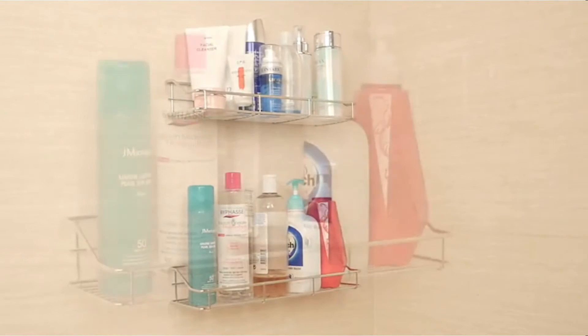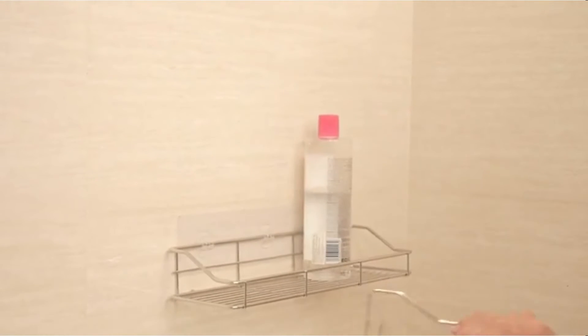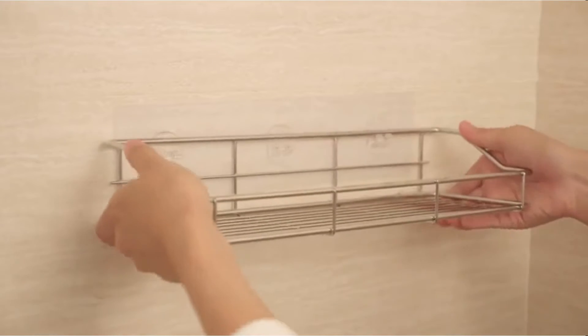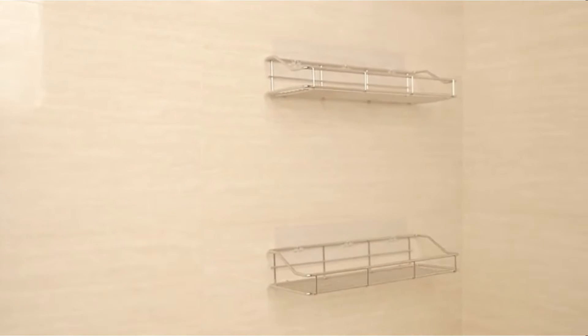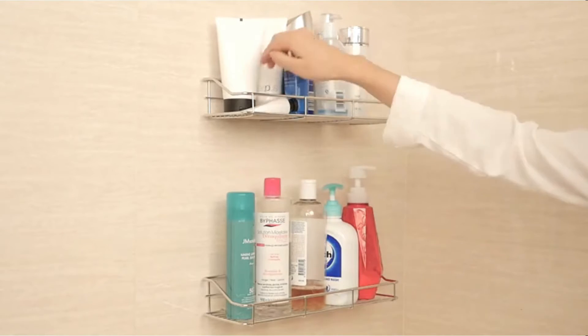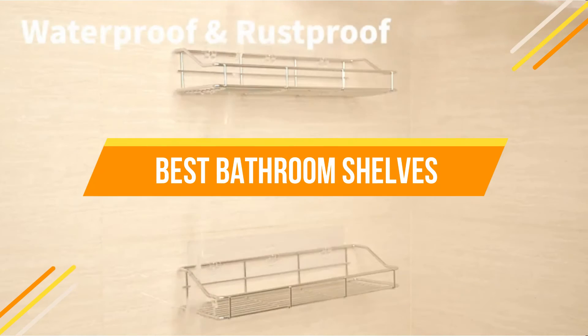Do you have a hard time finding the perfect bathroom shelves that are both stylish and functional? You're not alone. The best bathroom shelves are those that not only look good, but also provide the necessary storage for your things. This video will give you some tips on how to choose the right ones for your needs. In today's video, we will show you the top 5 best bathroom shelves.